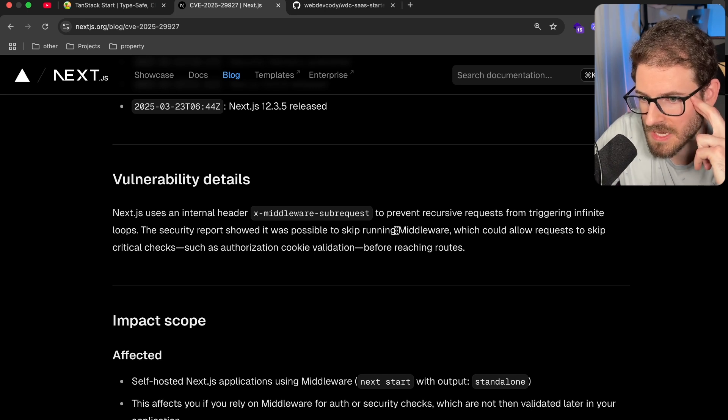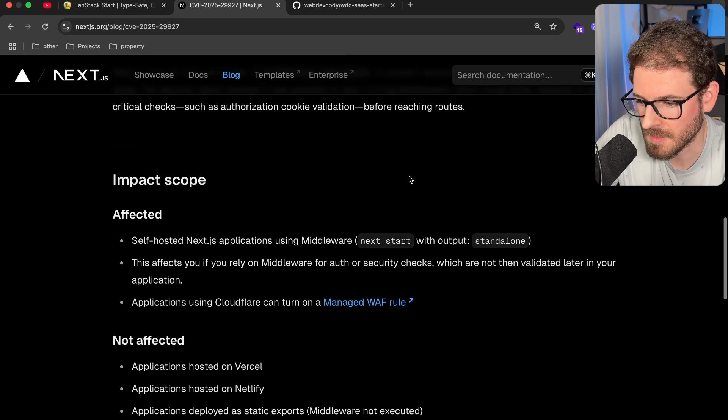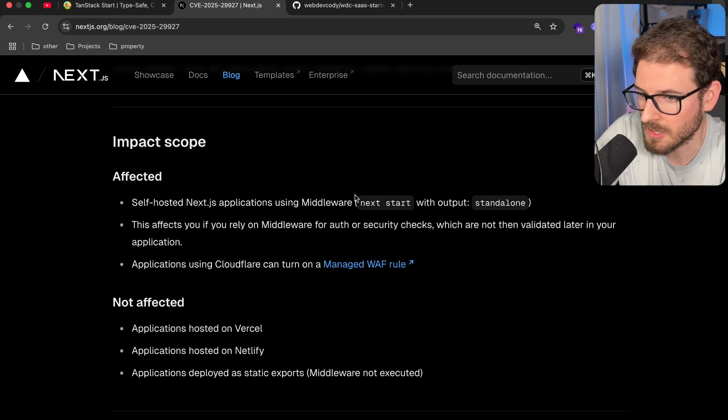They overwrote the fetch functionality and kind of made it their own, so who knows — maybe they're injecting headers for you unknowingly when you call fetch inside your middleware. Luckily, this only affects standalone mode. So if you are actually using Vercel, this will not affect you. Unfortunately, I don't use Vercel — I use standalone mode on everything. But luckily, I don't use middleware.